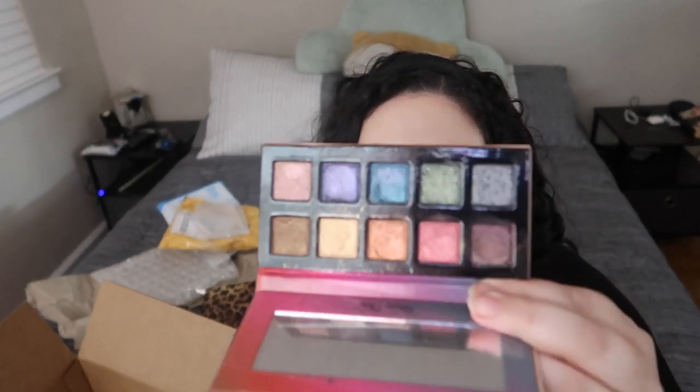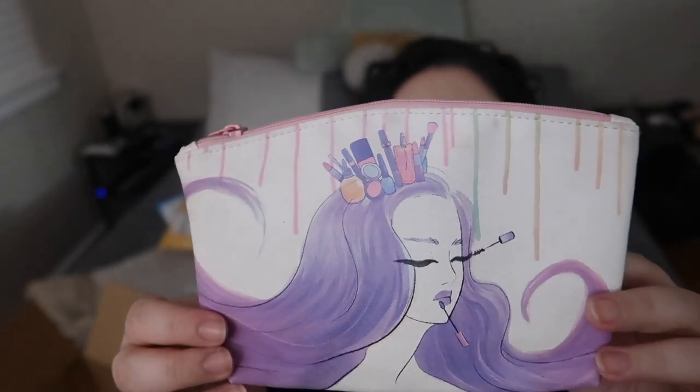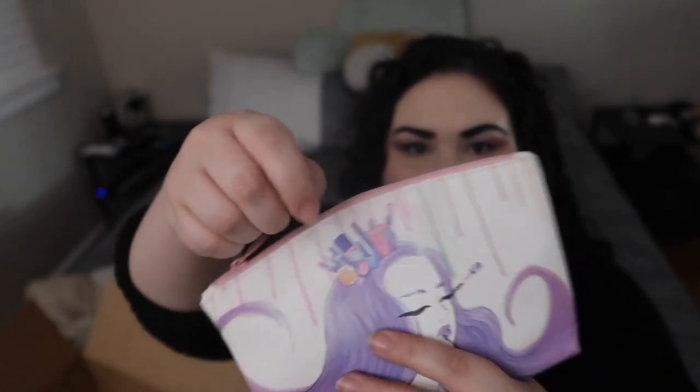Next we have a Violet Voss palette — this is actually my first Violet Voss palette! This is the Le Macaron palette; it's a little messy but these shades look beautiful — like bright gem shades. I cannot wait to play with this one. And look how pretty this bag is — it's just so cute. Let's see what's in it.